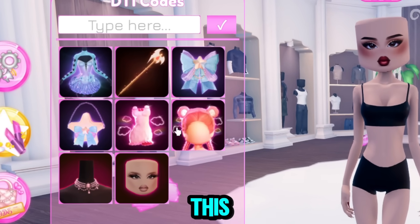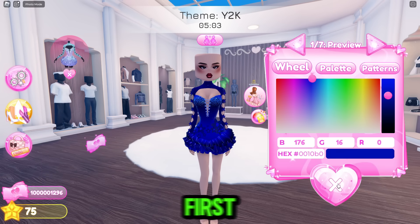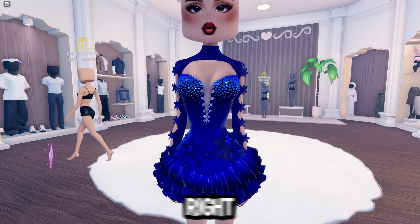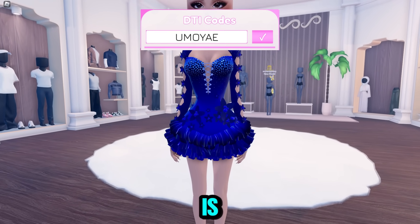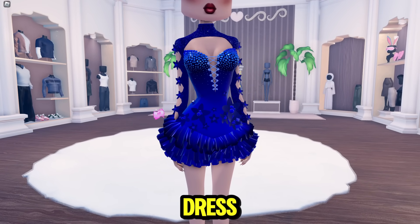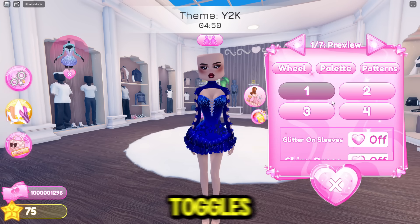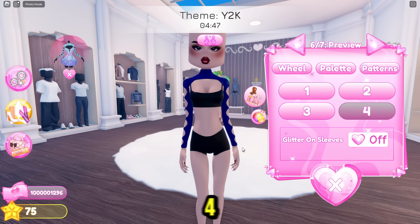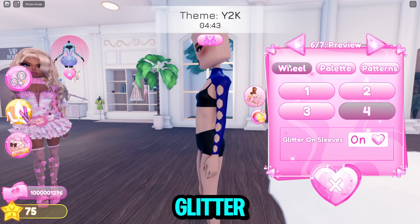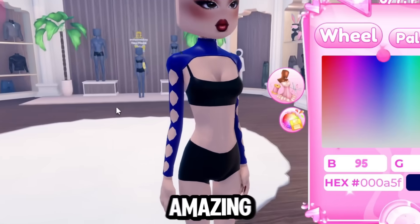So here are the code items in this update. The first one is Yumoye's dress — I'm going to put the code on the screen right now so you can pause and type it in. It is a really, really pretty dress. There are a few toggles on this: toggle two, three, and four are just the sleeves, and you can turn the glitter on the sleeves off, which is amazing.